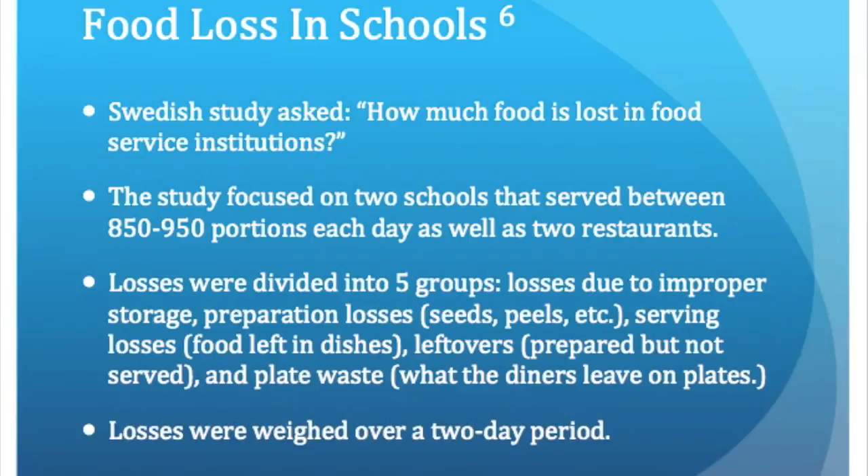At each of the schools, between 850 and 950 meals are served each day, and the focus of the research was to identify the largest contributors to food loss. For the study, food losses were divided into five groups: losses due to improper storage, preparation losses, serving losses, leftovers, and plate waste. Losses were weighed over a two-day period at each facility.